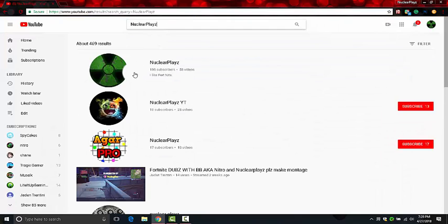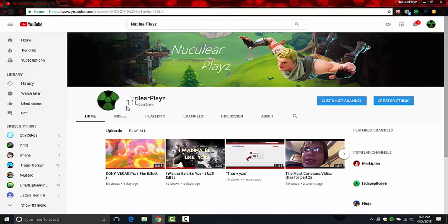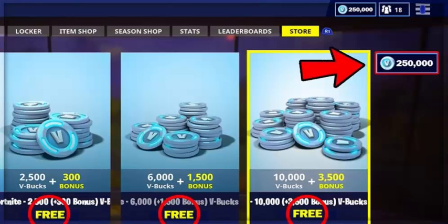Click on the channel that looks like a green nuke symbol. After that, press the bright red subscribe logo. Then the V-Bucks should start rolling in at about 9 billion years from then.